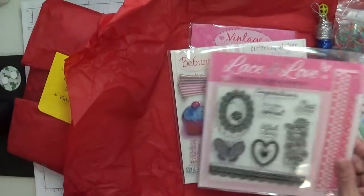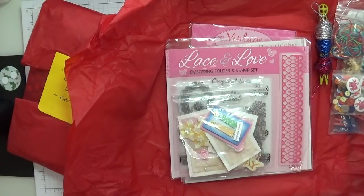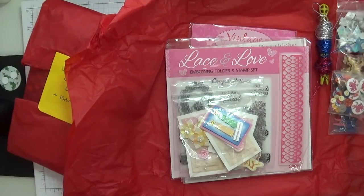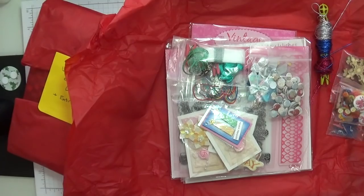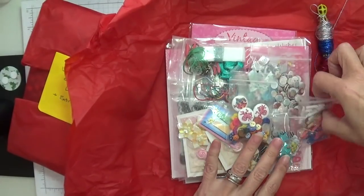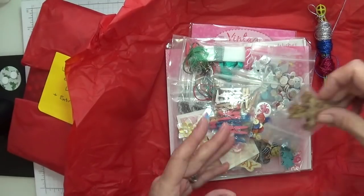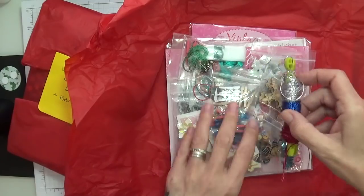These — flipping heck, I don't know what to say, my darling. You've just gone over the top, you've sent me so much stuff and it's all absolutely gorgeous, I'm loving it. Thank you so much — these are gorgeous, it's all gorgeous, just like you, my lovely.